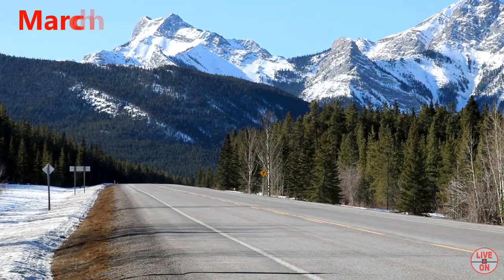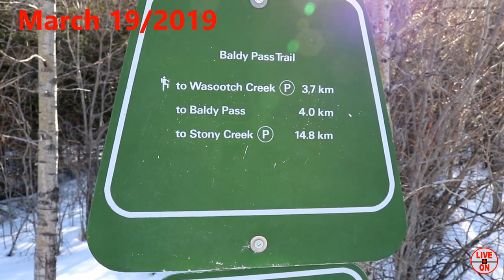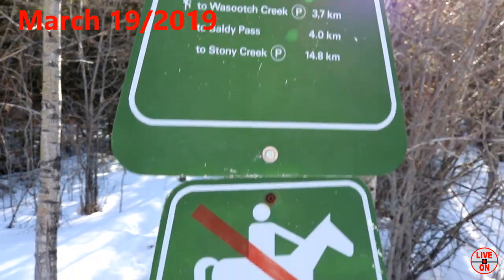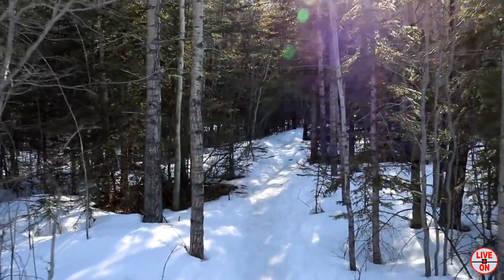We're going to cross the highway. Temperature's about 2 degrees Celsius, and Baldy Pass is 4K in. Here we go.